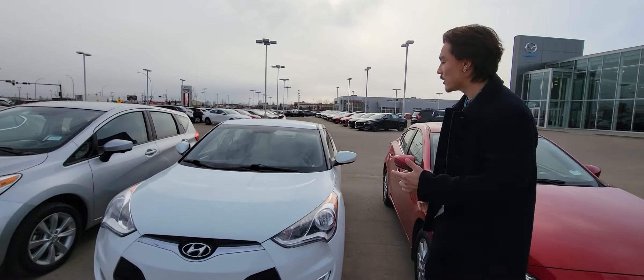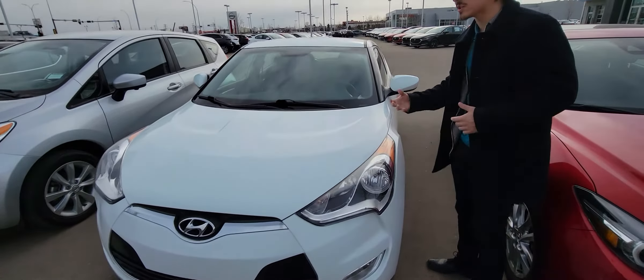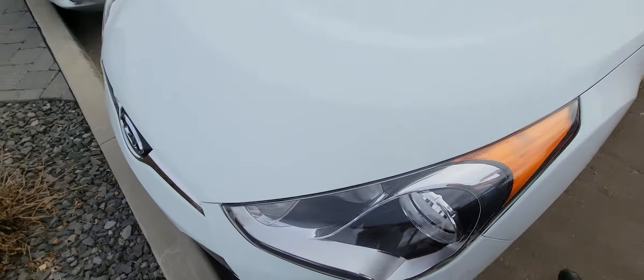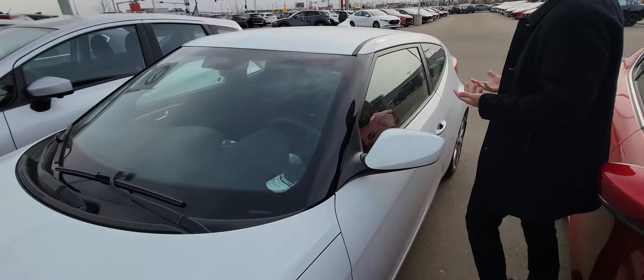I think you're going to absolutely love it. I know you're coming around 12:30 tomorrow, but I want to show you some things that come with it. You're going to get a 3M protection that's going to protect you from any rock chips, chipping the paint and stuff like that.